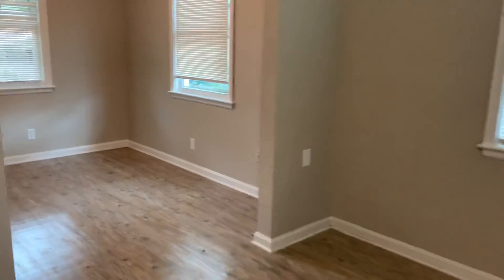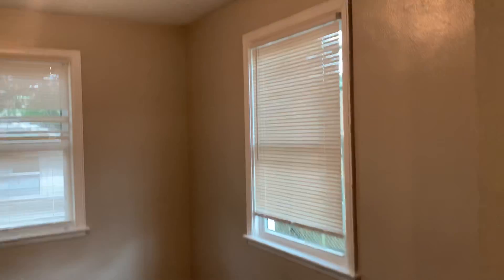As we enter the home, you can see we have installed new vinyl plank flooring throughout. The first thing we walk into is your living room, followed by your dining area.